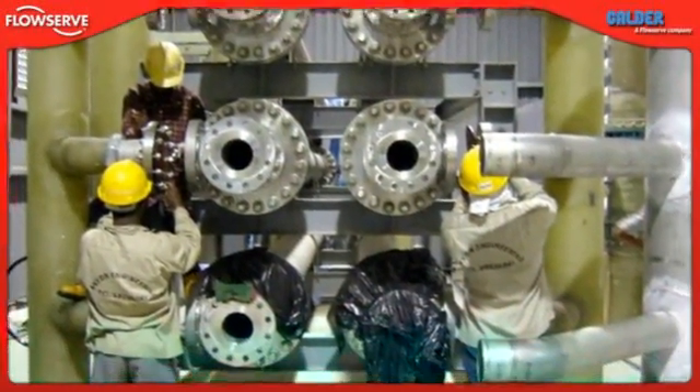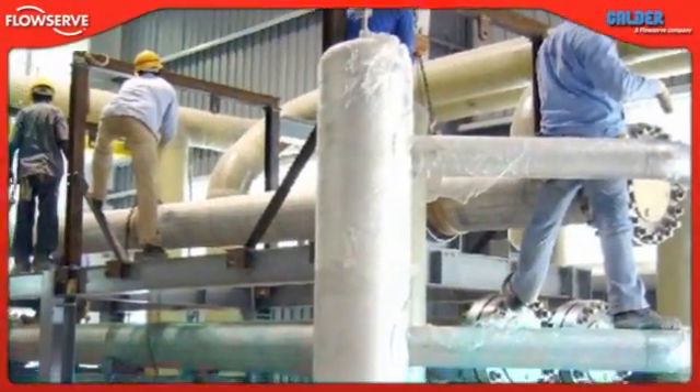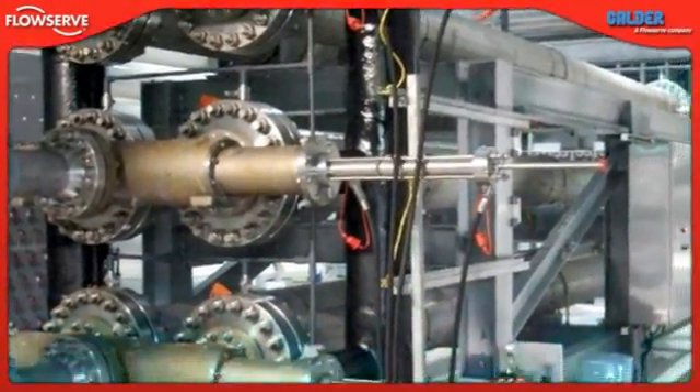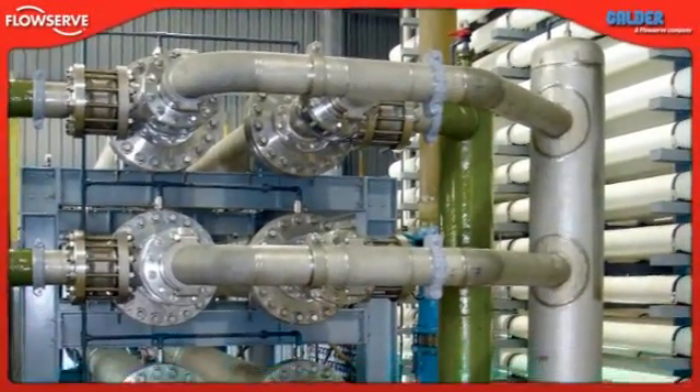Together, these factors — the installation versatility, simple header requirements and lack of equipment such as noise enclosures, strainers and filters — greatly simplify plant construction. As a result, construction costs and times are kept low.